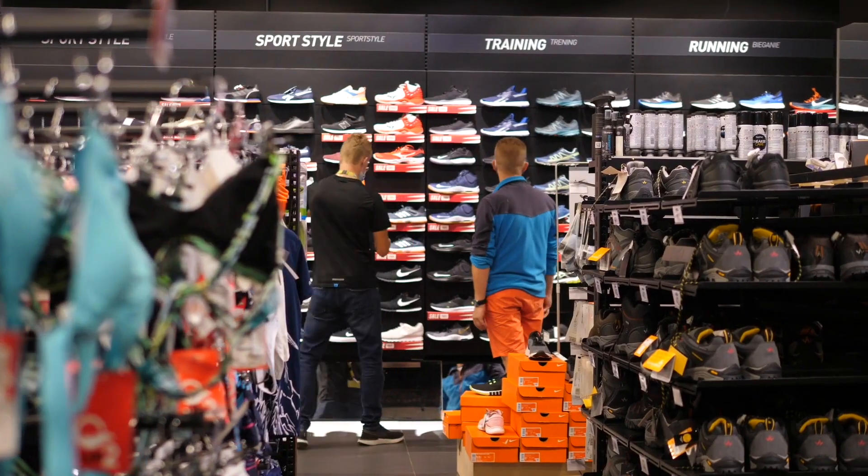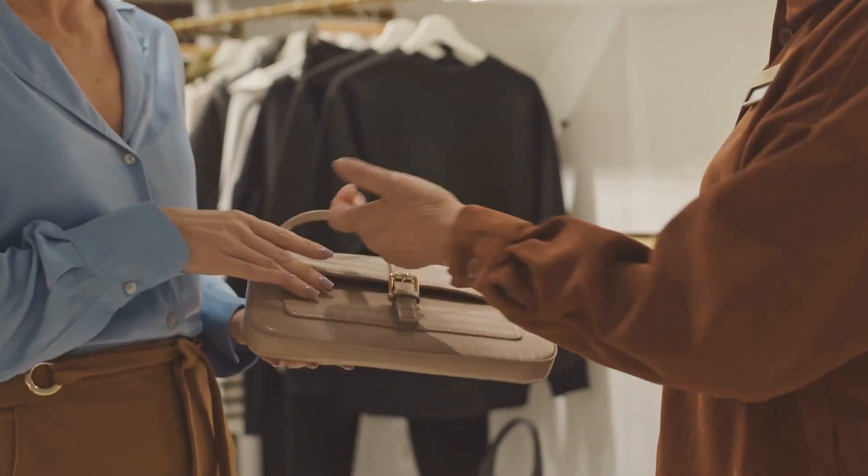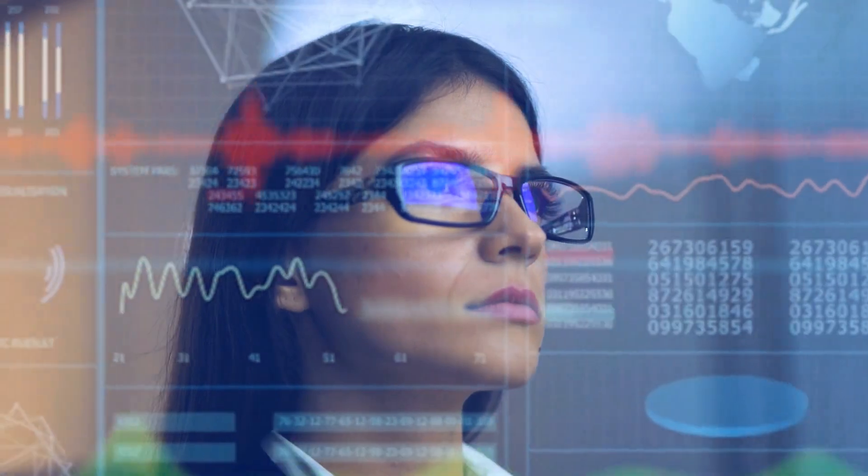One thing I often advise customers on is to always let your brand be your guide. Every brand really knows who their target shopper is and what they're looking for from the brand and the experience. Any new technology has to fulfill that brand promise and be aligned with what you know your shopper is looking for. Start with your brand promise when trying to figure out what new technology to put in a store environment.